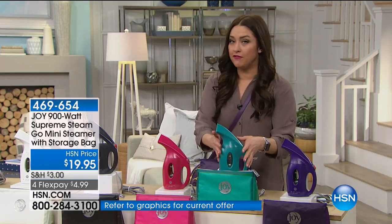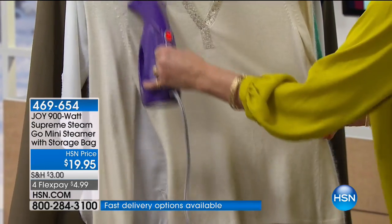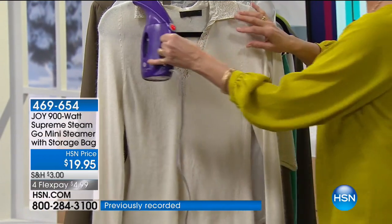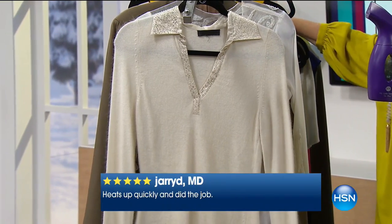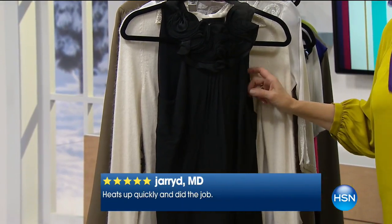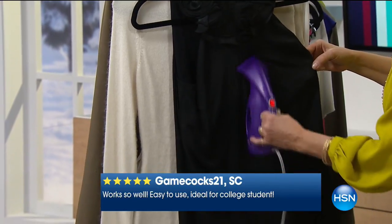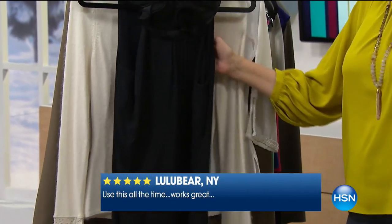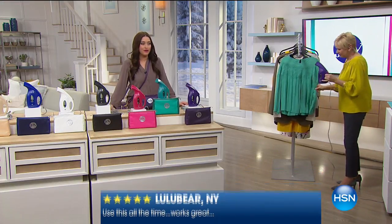A small footprint, but 900 watts of power for under $20 — it is the most convenient thing you'll use every single day to get rid of wrinkles and be out the door. It's on three flexible payments, so only $6 and change. You can also refresh your clothes so you don't need the dry cleaner — if you've been in a smoky room, use the power of steam instead of sending your clothes to the dry cleaner. It's right there on your shelf — it's going to pay for itself in no time. Item number 469654.